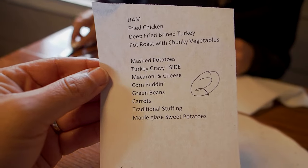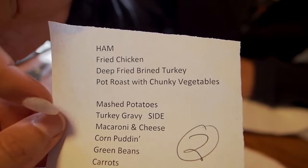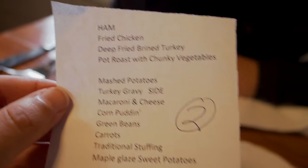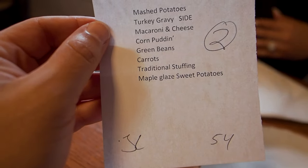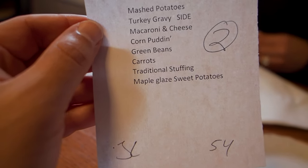And these are the choices right now. So here's the choices — you pick by the table. You either get to choose two meats or three meats by the table, but it's still like 20 something dollars a person. It's really not that much. So we're going to do the three meats. We're going to get fried chicken, deep fried brined turkey, and the pot roast. And then for the sides, we're going to do the mashed potatoes, the mac and cheese, corn pudding, and green beans.